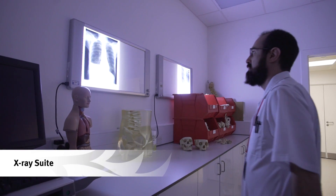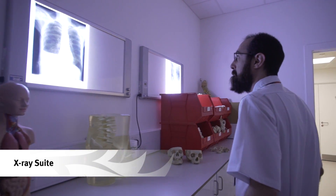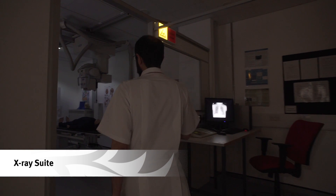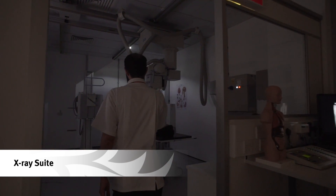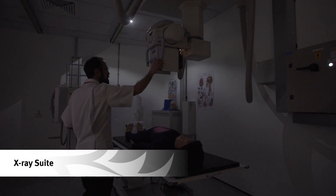Our x-ray suite is one of the best equipped radiography clinical skills suites in the UK. Diagnostic radiography students have access to two specialist x-ray rooms, a dedicated image viewing suite, and ultrasound scans.